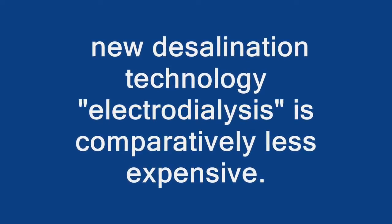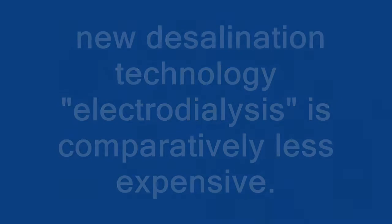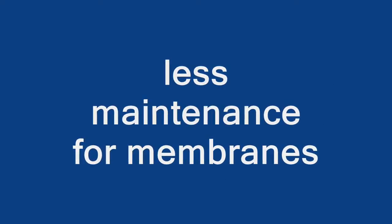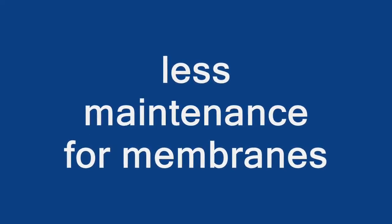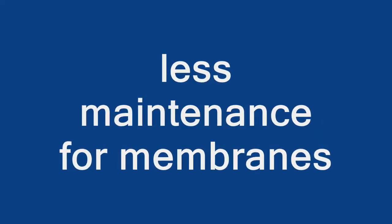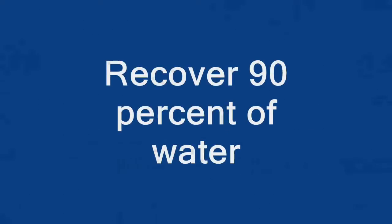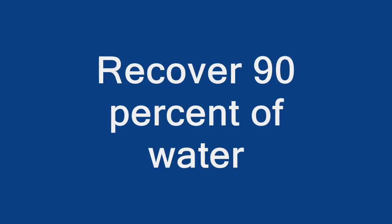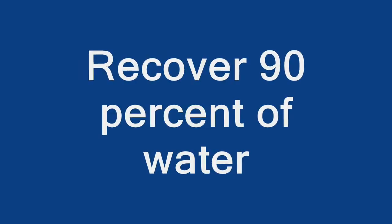Both electrodialysis and reverse osmosis require the use of membranes. But the membranes in an electrodialysis system are exposed to lower pressures and can be cleared of salt buildup simply by reversing the electrical polarity. That means the expensive membranes should last much longer and require less maintenance. In addition, electrodialysis systems recover more than 90 percent of the water, compared with about 40 to 60 percent from reverse osmosis systems — a big advantage in areas where water is scarce.